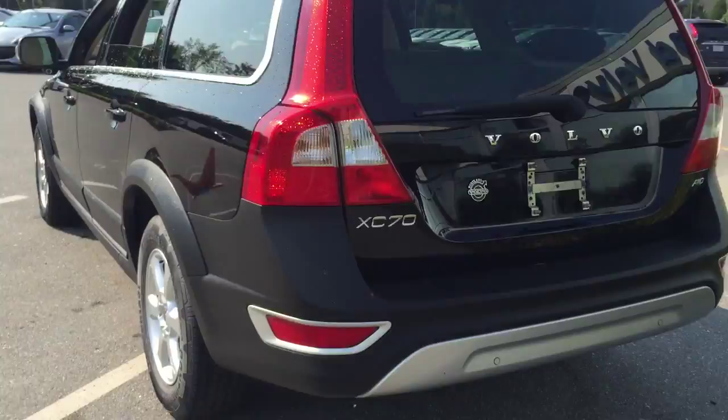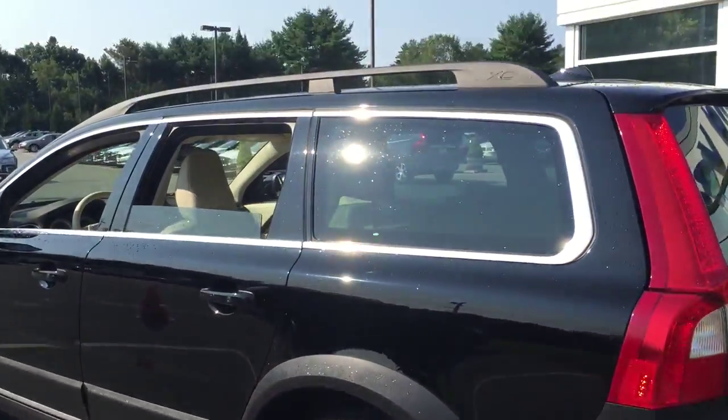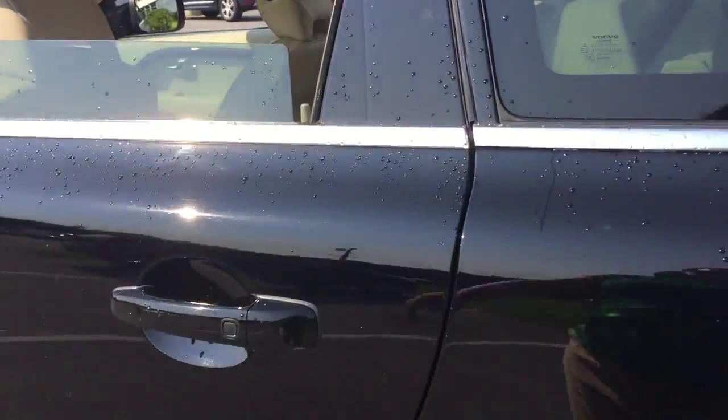Tons of room in the cargo space. This alloy wheel, silver trim. This also has front and rear park assist.